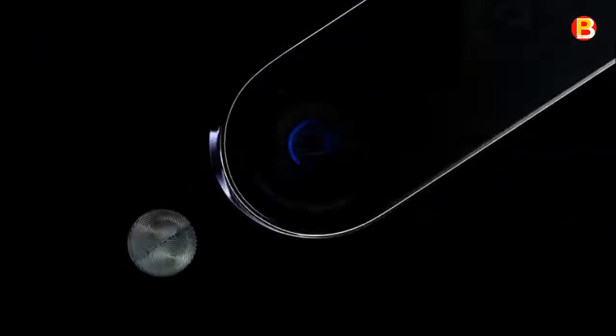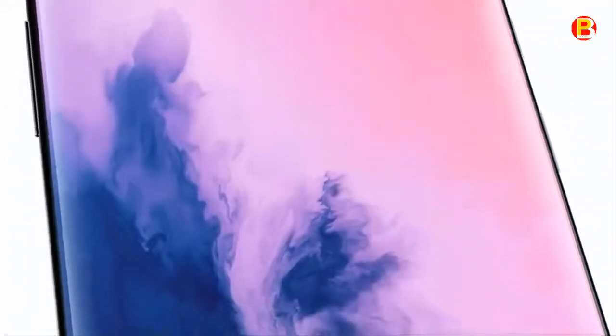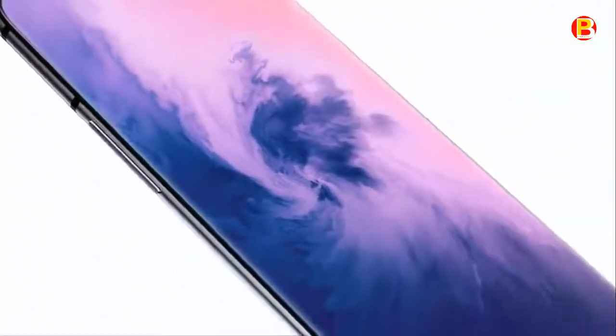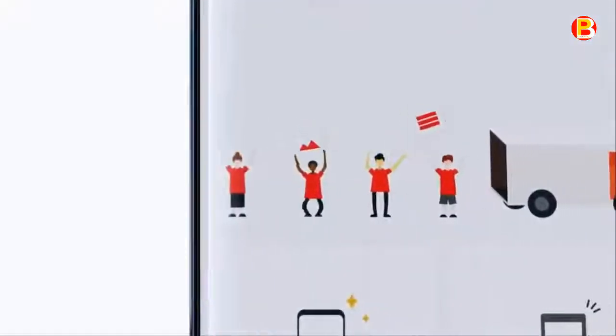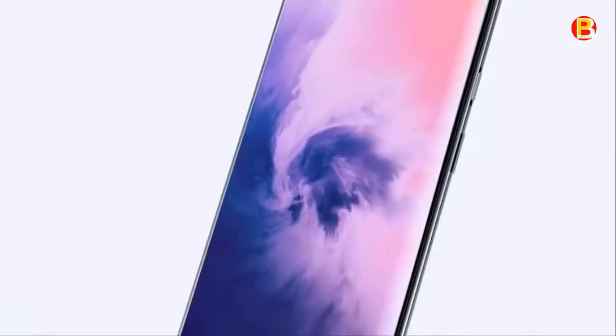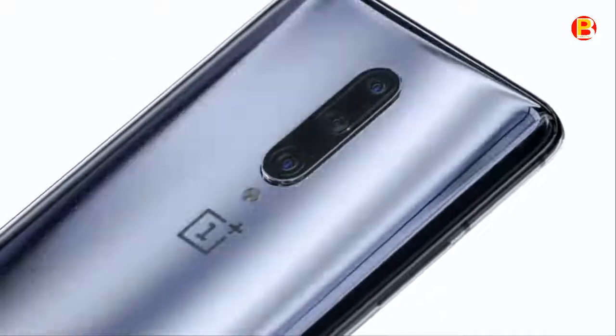The 6.67-inch Fluid AMOLED display on the OnePlus 7 Pro is the most advanced screen ever, offering unrivaled smoothness and clarity with a 90Hz refresh rate and QHD Plus resolution. The display curves over the edges for an arresting design and an immersive viewing experience. Upgraded screen unlock technology ensures you can reliably unlock your OnePlus 7 Pro in just 0.21 seconds. Every tap, swipe, and button press feels instant and effortless.